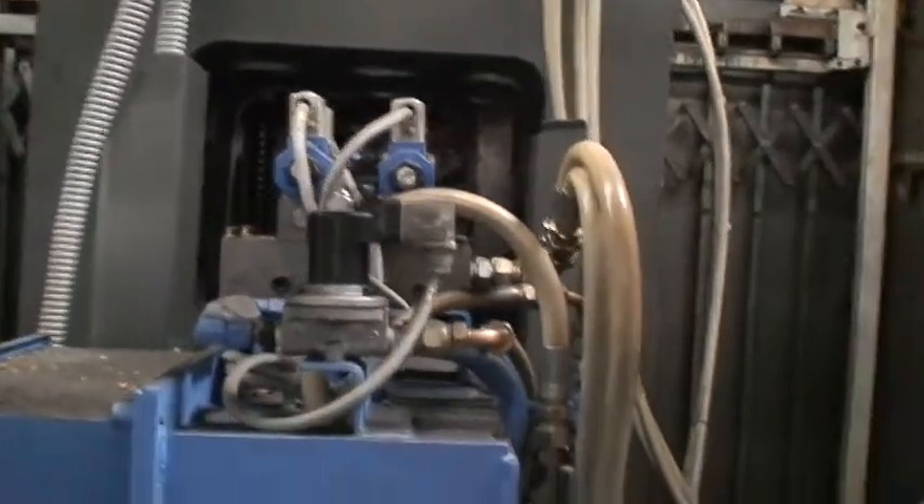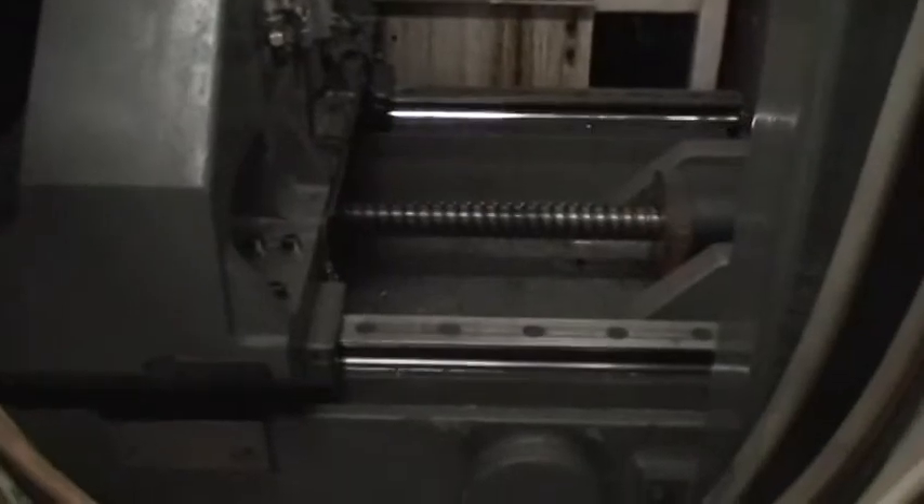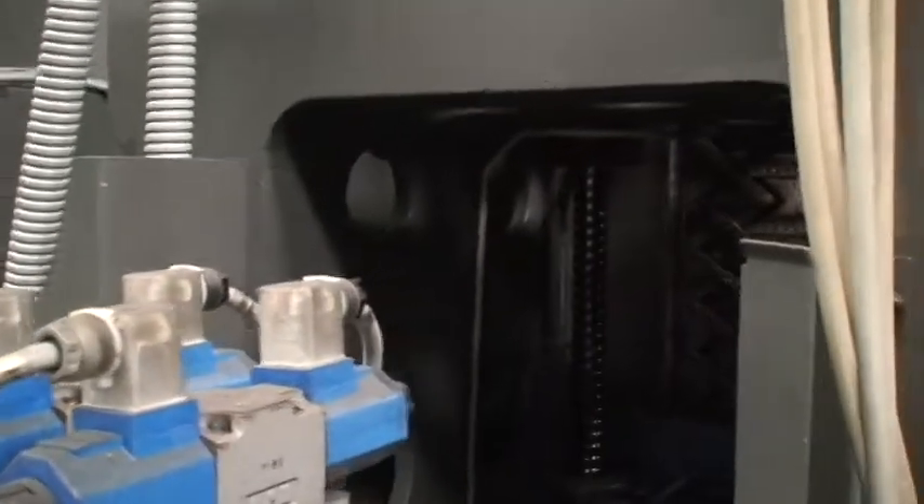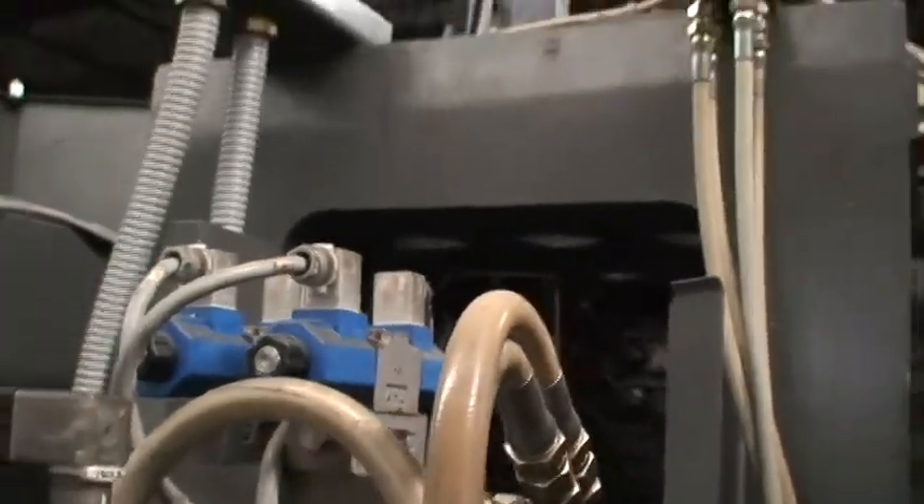I'll do a quick walk around the backside. Here's the back of the spindle — this is the backside of the spindle. You can see the linear ways and ball screw for the X-axis, and the Y-axis screw and slides are up in here. Again, it's a very clean machine and has not had a lot of use.